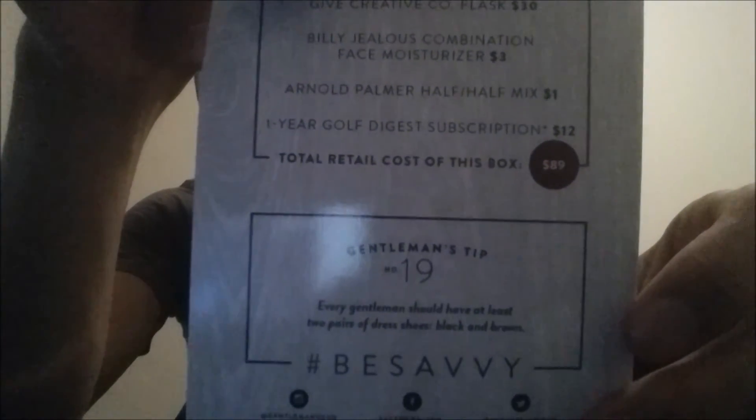So this is $3. All together, they have it at $89 for this package, and I paid $25. As always, pretty satisfied with the package. Definitely gonna wear the socks, I'll try the cufflinks, and I'll definitely use the flask.